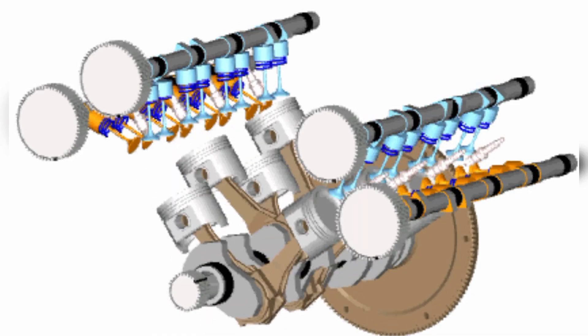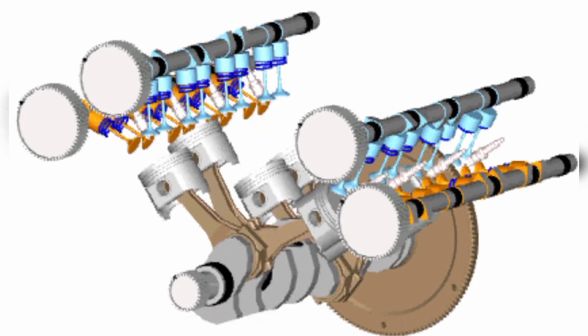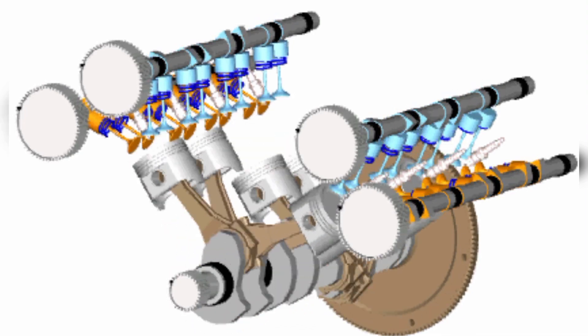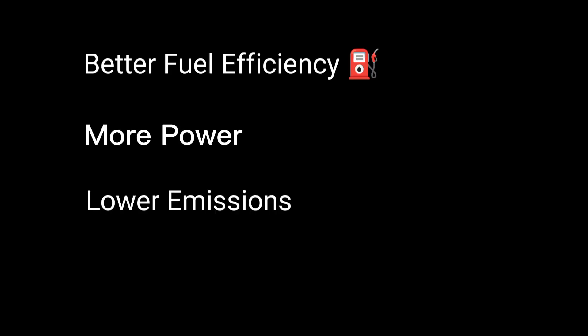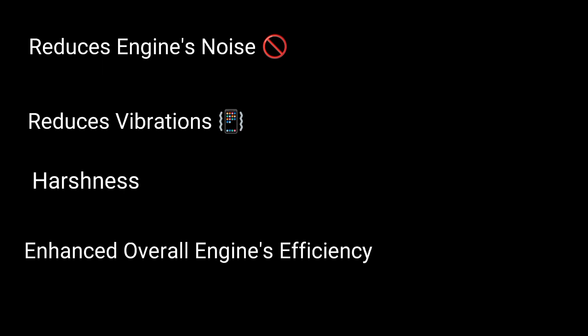Benefits of Variable Valve Timing. The benefits of VVT are numerous. By optimizing valve timing, lift, and duration, an engine can achieve better fuel efficiency, more power, and lower emissions. VVT also reduces engine noise, vibration, and harshness, improves idle stability, and enhances overall engine performance.